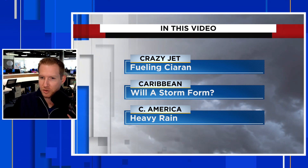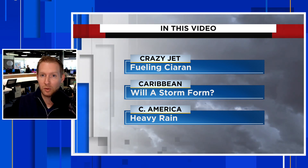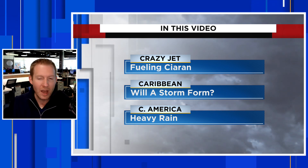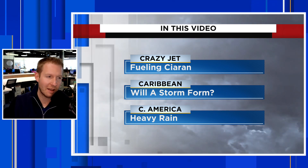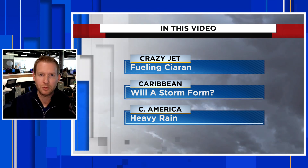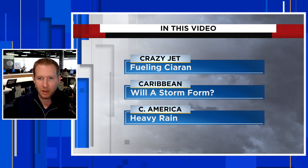We're also going to take a look at that Caribbean storm. We've been breaking down whether a tropical storm will form — we'll have the latest on Invest 97L in this video. Regardless of development, we do have some very heavy rain coming toward Central America that could cause flash flooding and mudslides. We're going to break that down closer to the end of the video.